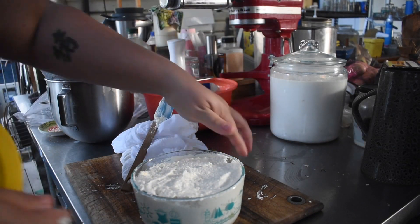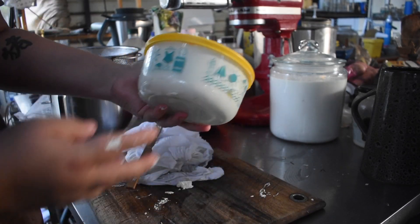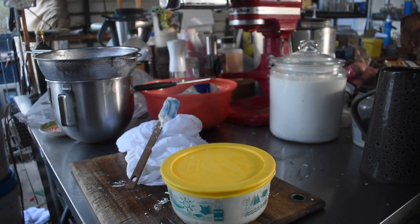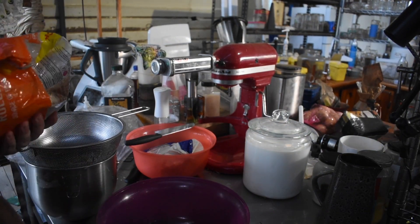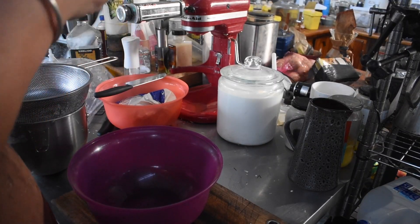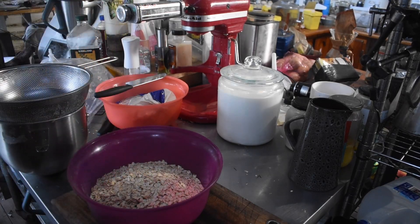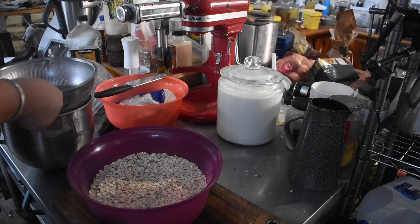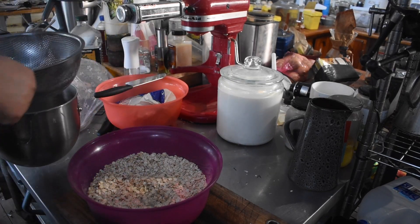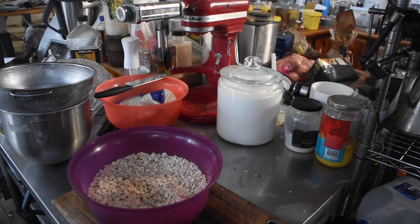You can use whey in a myriad of ways - in breads as the liquid, feed it to animals, use it on the garden, soak things in it, or soak other cheeses in it. I decided, because I've got so much, to soak some oats. I put about 800 to 900 grams of oats into a bowl and covered it with about a 50/50 mix of whey and water. I didn't want to go too heavy on the whey because it's quite sour.